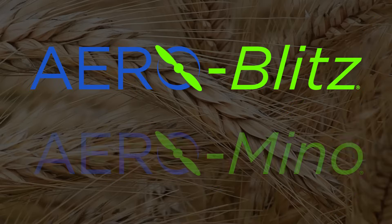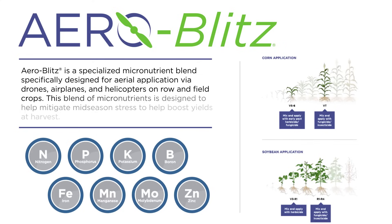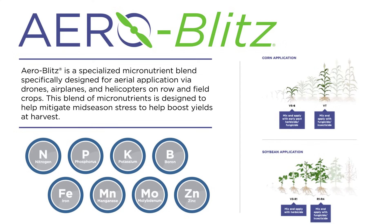Thank you so much, Jess. Our team here at the Andersons has recently launched a new line of products. Can you describe those for us? We have two products that we're launching — one being Aeroblitz and the other one being Aeromino. Aeroblitz is a micronutrient-based product, and again, that one was formulated with the goal of efficient nutrient delivery and low use rate.